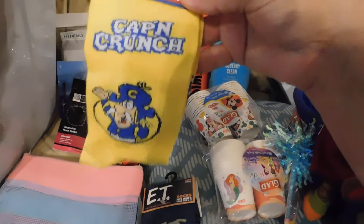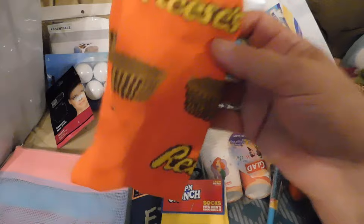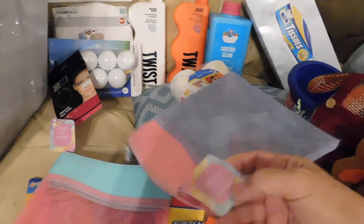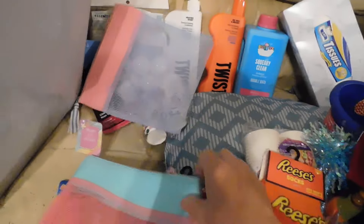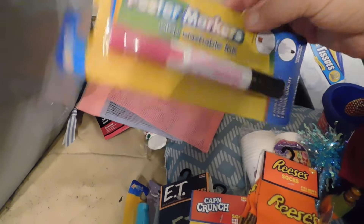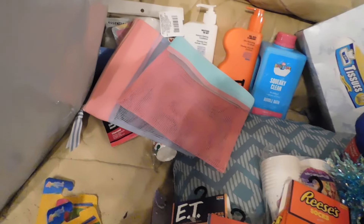I got these socks — look at this, ET! Who remembers ET? Oh my gosh. I got that one, I got Captain Crunch and Reese's — do you believe this? Look at that, how cute. Then I found these mesh bags. Let's see what it says — they are calling them cosmetic bags.